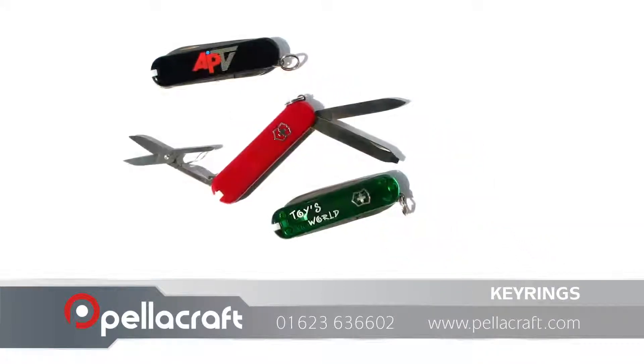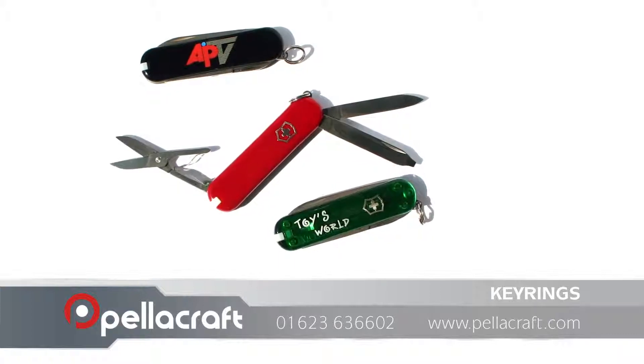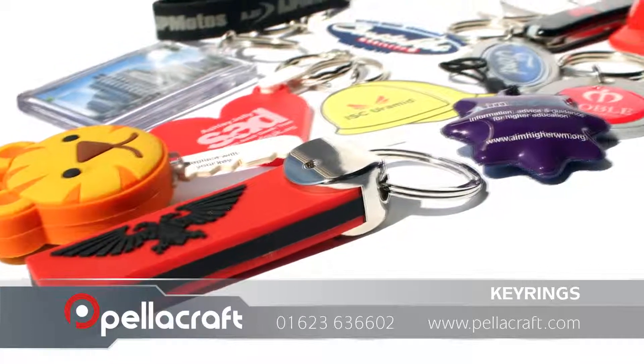Why not give your potential clients a cost-effective and useful promotional item? Call us now on 01623 636 602 or visit pellcraft.com.